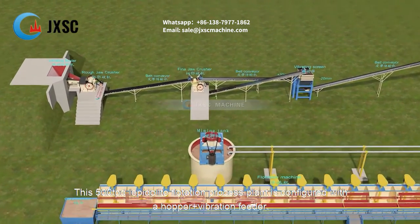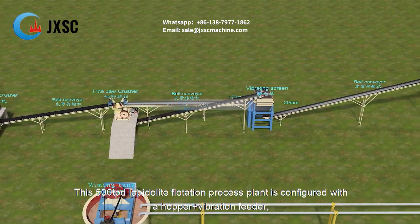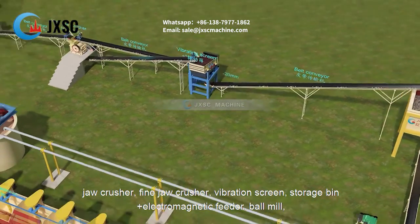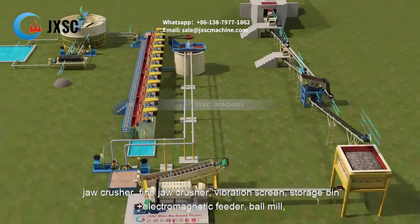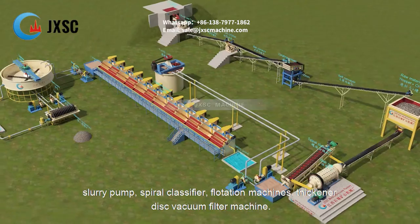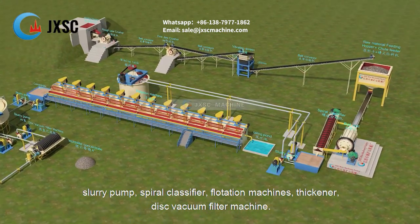This 500 TPD lepidolite flotation process plant is configured with a hopper plus vibration feeder, jaw crusher, fine jaw crusher, vibration screen, storage bin plus electromagnetic feeder, ball mill, slurry pump, spiral classifier, flotation machines, thickener, and disc vacuum filter machine.